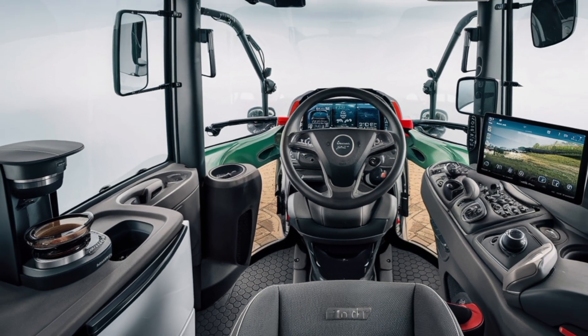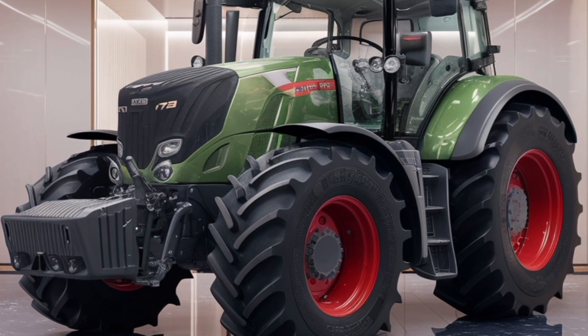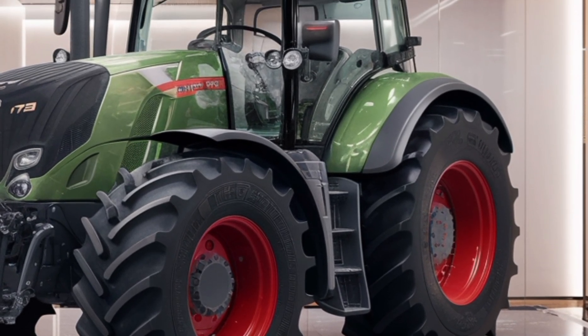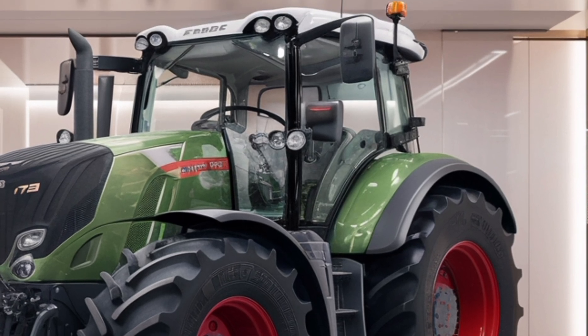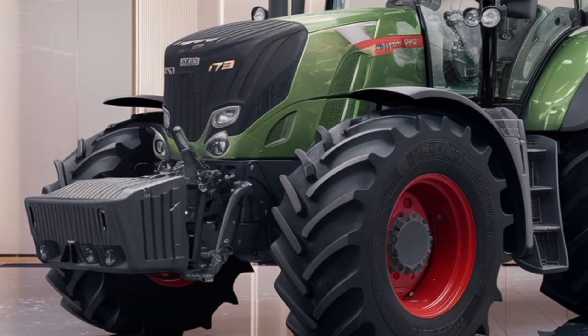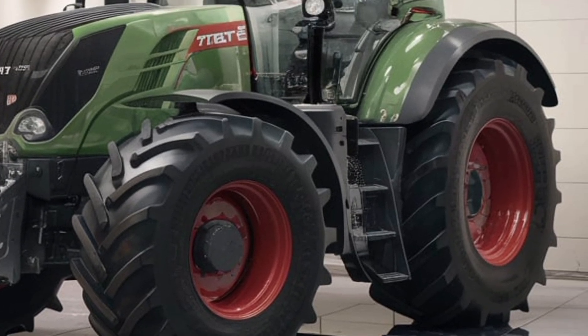The FENT 728 tractor represents the perfect balance of innovation, power, and versatility. Its cutting-edge features, comfortable design, and commitment to sustainability make it a standout option for modern agricultural needs. Whether you're a professional farmer or managing a large-scale operation, this tractor is built to deliver results that exceed expectations.